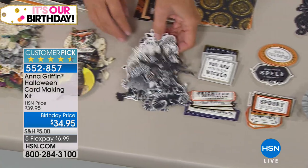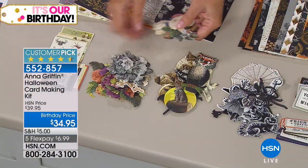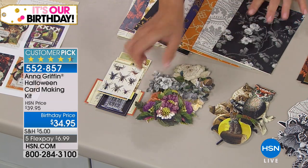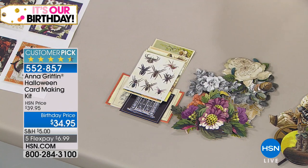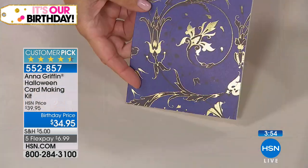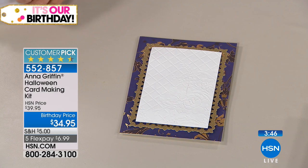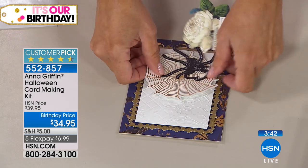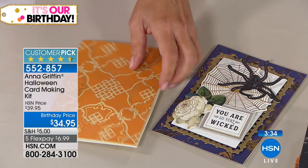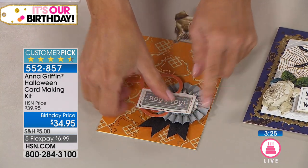Then the ephemera comes in — tons of it — everything from antique silhouettes and spider webs to a great little owl, and what you might call 'dead flowers,' all done for Halloween. So let's make one. You take a card surface, add the embellishment — see all that foil stamping? Add glitter layers you already have, a giant crazy spider, your sentiment, and you've got a beautiful card. Each one is foil stamped — gorgeous. This is such a rich embellishment set.